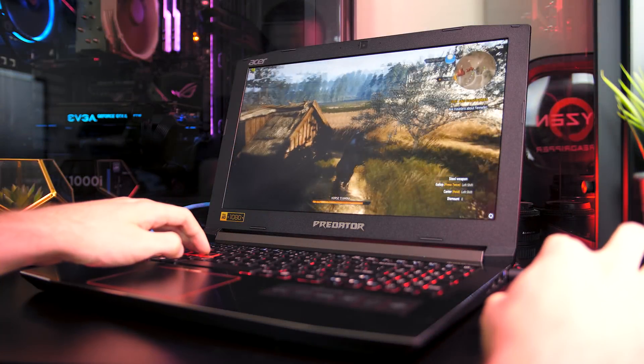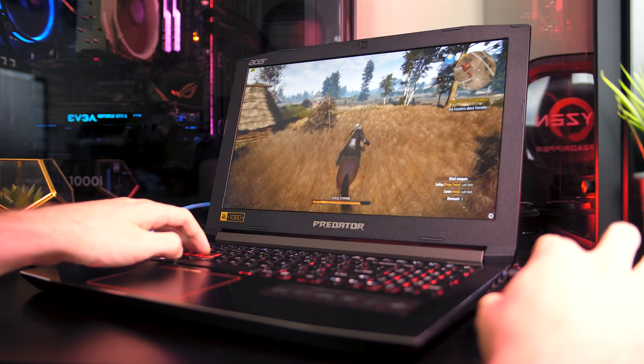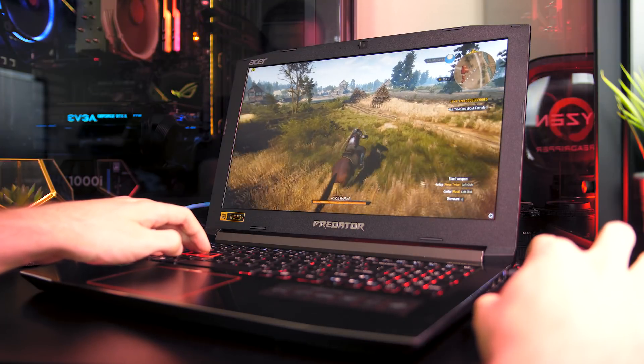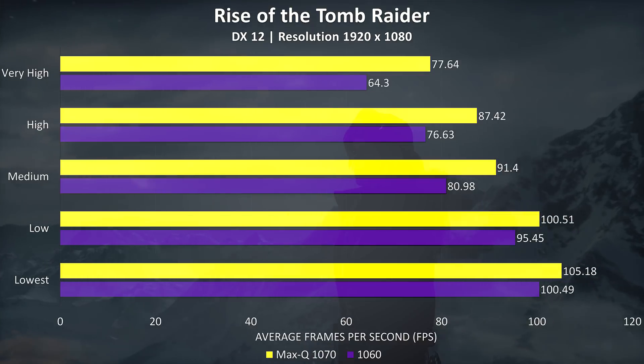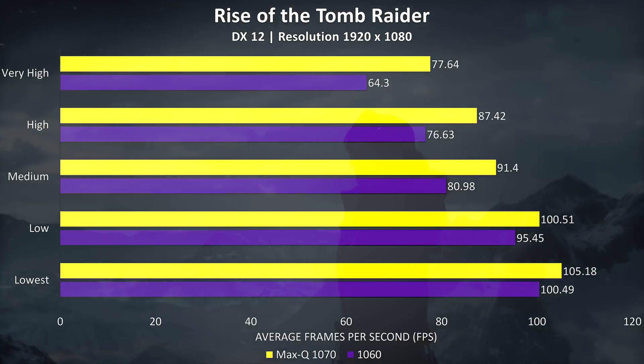We'll cover both real world gaming benchmarks first, then the results of some benchmarking tools. All games were tested at 1080p resolution using all available setting levels. Rise of the Tomb Raider was tested using the built-in benchmark with DirectX 12.